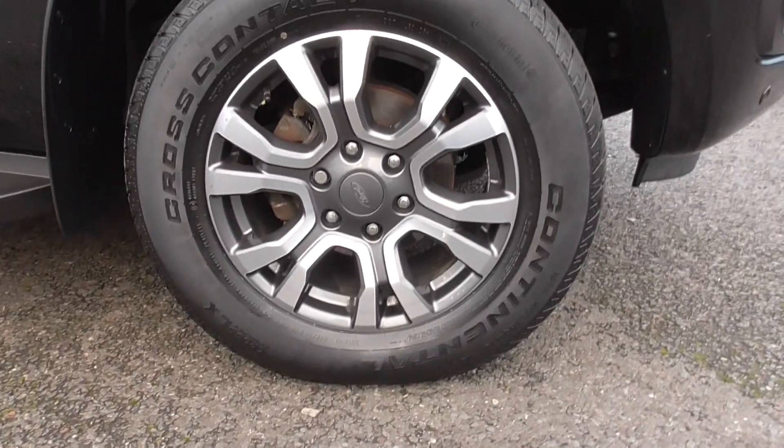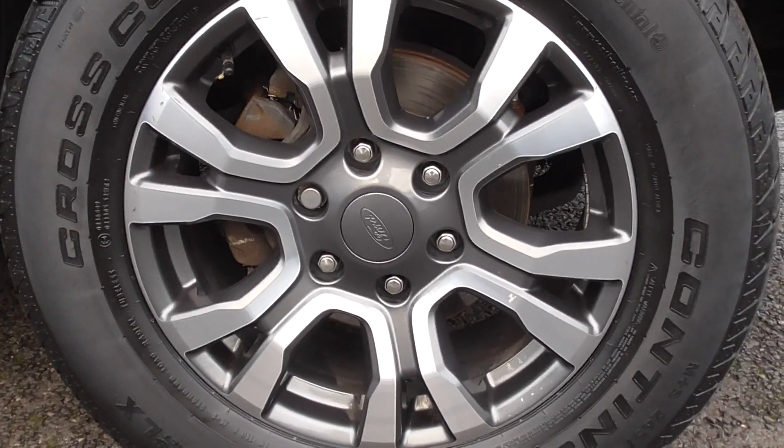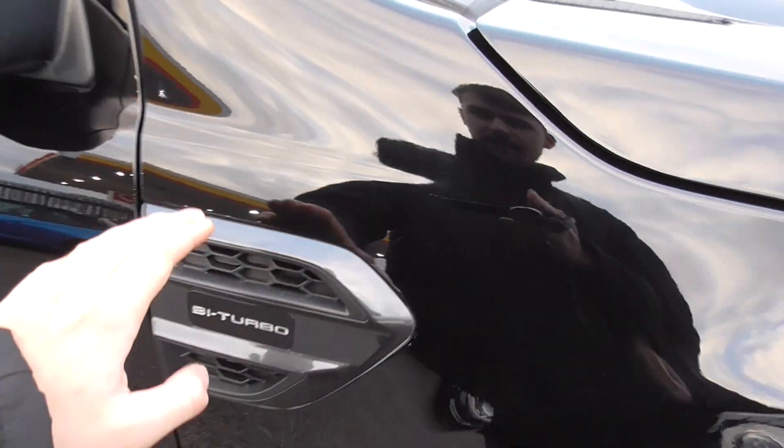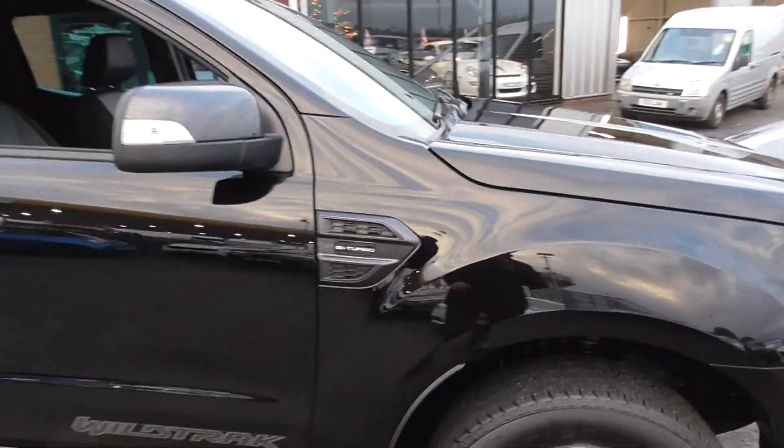We're riding on these lovely six twin-spoke alloy wheels with a diamond-turned outer edge and graphite grey detailing in the centre. Now the graphite grey — you get those accents all throughout the vehicle: on the sides, on your mirrors, on your wings, on your grille.